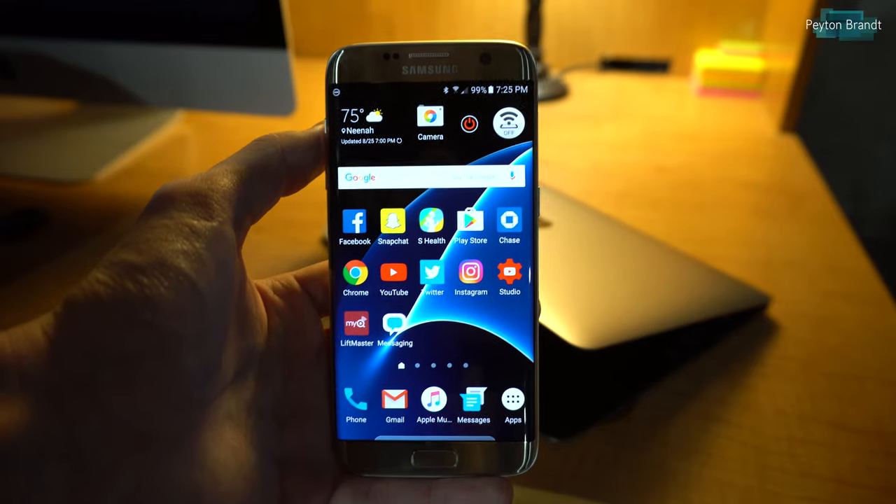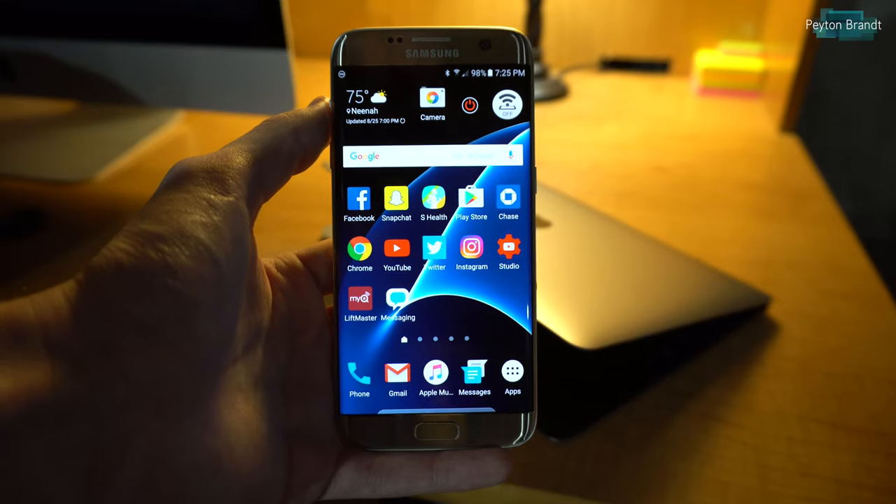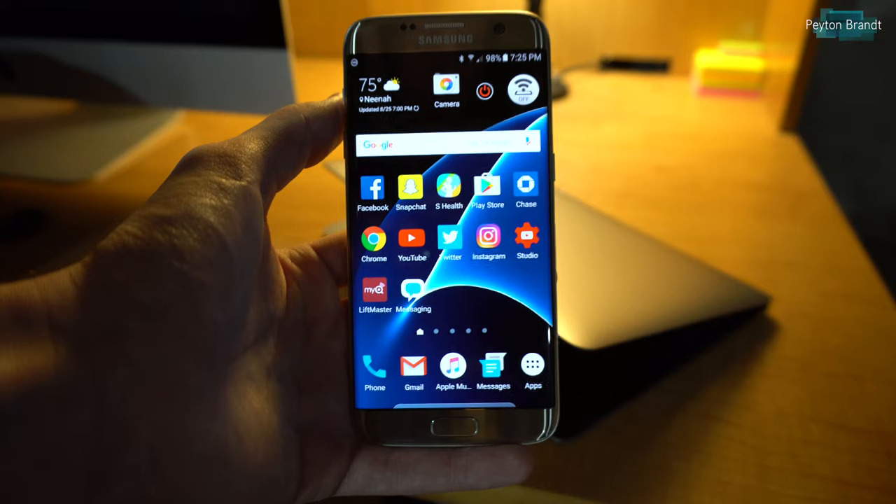Hey, what's going on guys. In this video I'll be reviewing the service called FreedomPop. Basically what it is is a cell phone service that runs on Sprint's network, and they offer free to really cheap service plans.